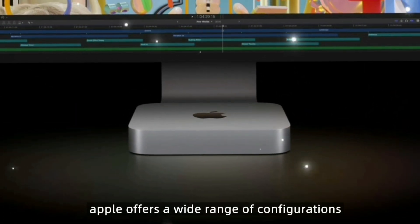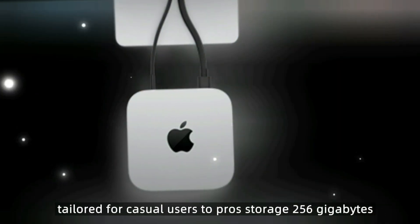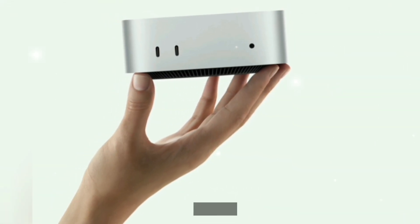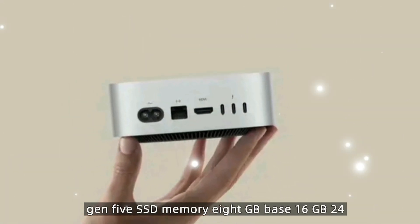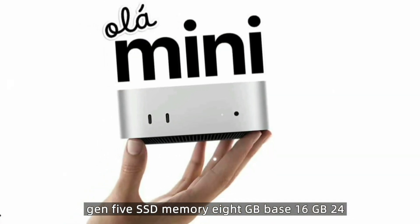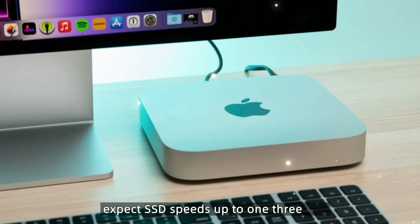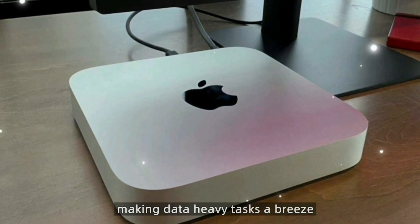Apple offers a wide range of configurations tailored for casual users to pros. Storage options include 256GB, 512GB, 1TB, 2TB, and 4TB PCIe Gen 5 SSD. Unified memory options are 8GB base, 16GB, 24GB, and 32GB. SSD speeds are expected to reach up to 13 GB/s, making data-heavy tasks a breeze.